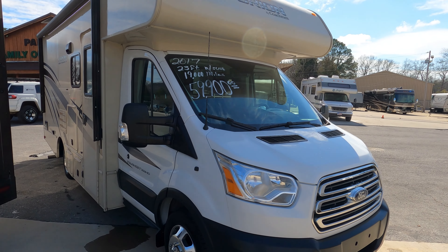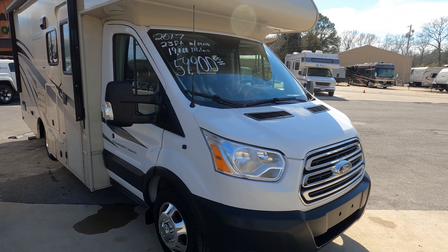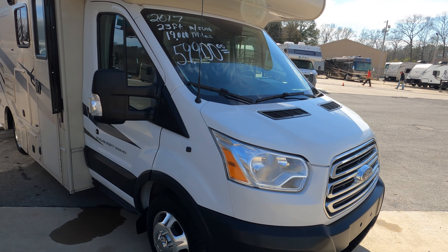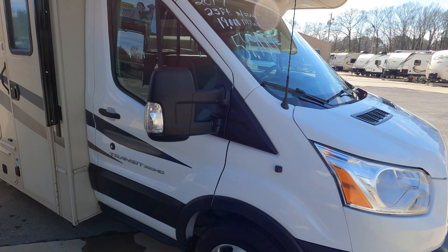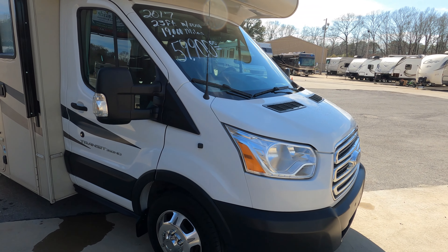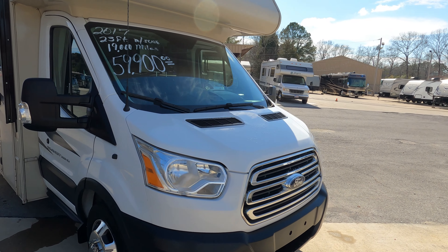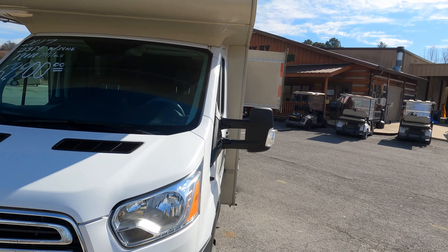It's got the Ford Transit chassis, the 350 HD, with a dually rear end — very stable going down the road, a lot more so than a Class B van, but not much bigger. It has the 3.7 liter V6 with 285 horsepower. This thing will get up and go — it'll outrun a Sprinter van. Most people on forums report getting around 12 miles per gallon, which is not bad at all.